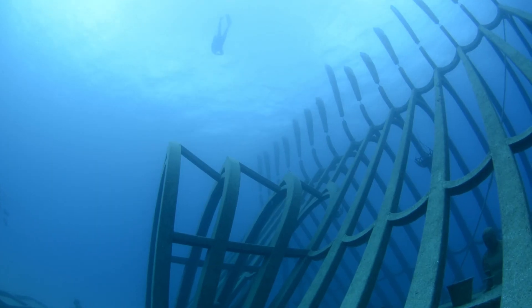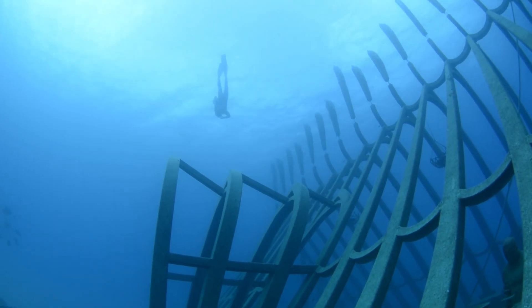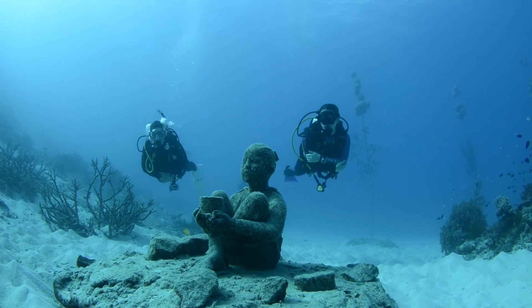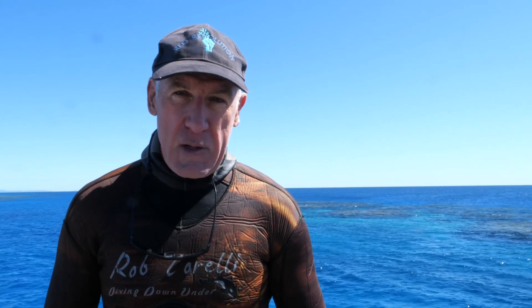If you come out here and scuba dive, you'll be going to a maximum depth of around 16 metres. You'll be able to swim through the coral greenhouse and have a look at the sculptures that are called Reef Guardians. You'll also be able to see the marine life that's been attracted to this massive sculpture.